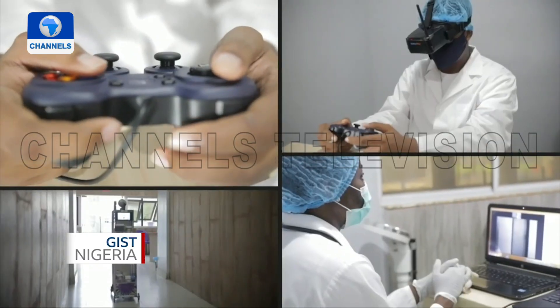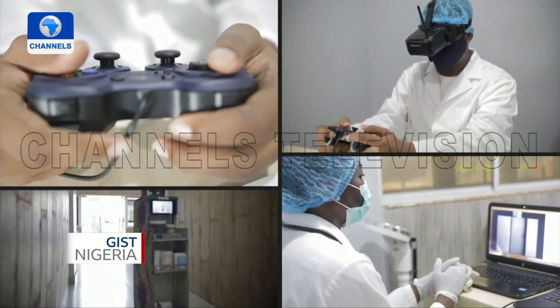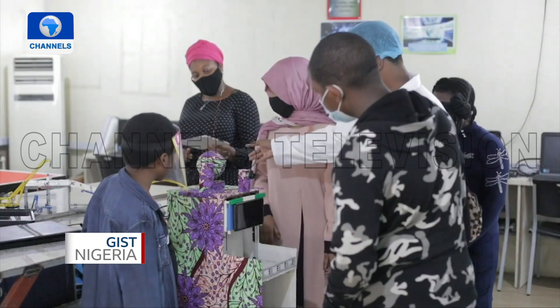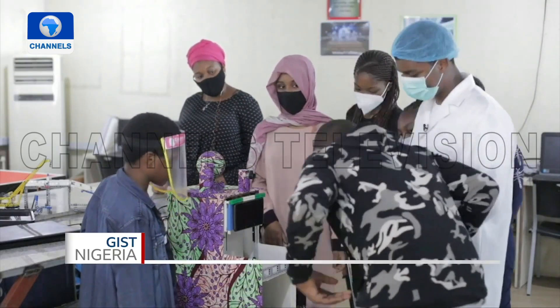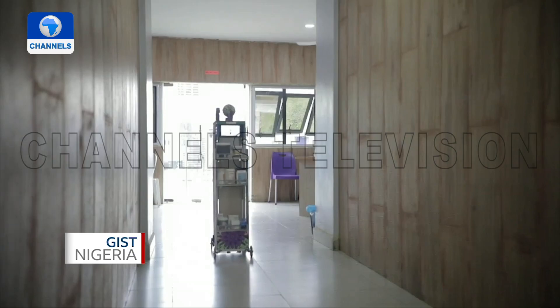A team of secondary school students in Nigeria has come up with a solution to help frontline workers during the corona pandemic. Myrobot was created with the sole aim of reducing physical contact between doctors and COVID-19 patients in isolation centres.